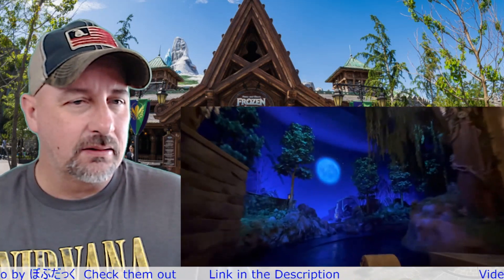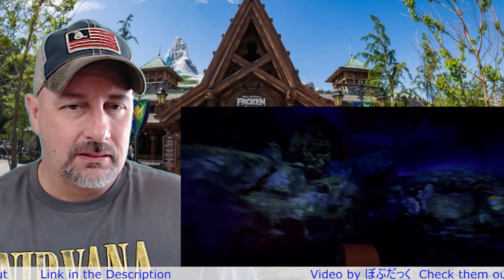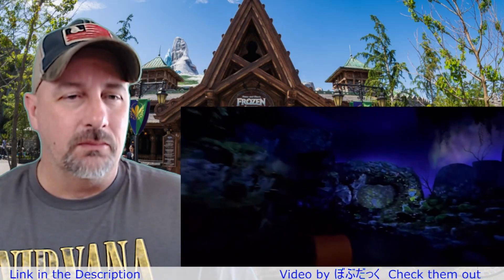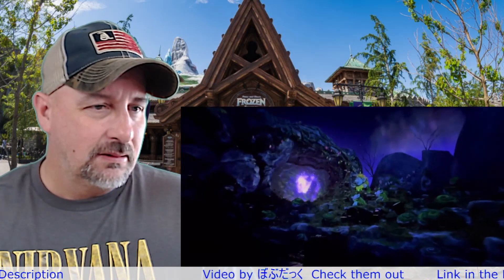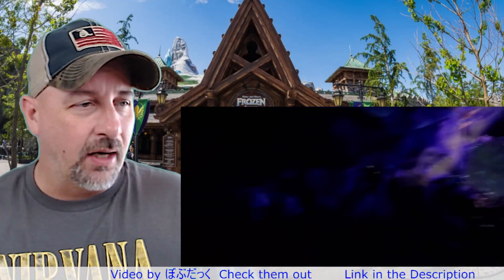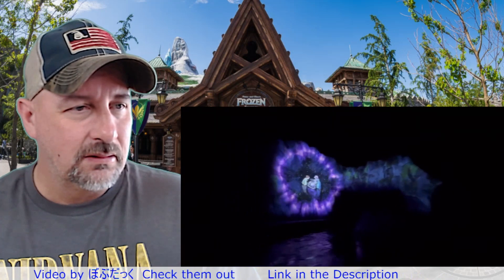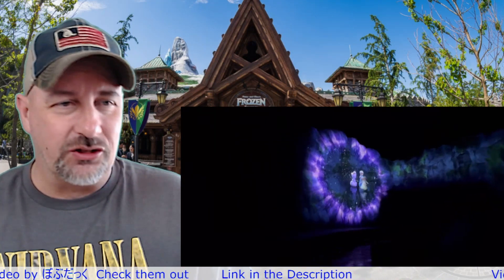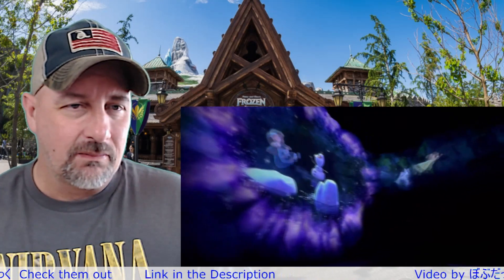Look at the moon — wow, this looks amazing! Oh, there's the trolls. I'm going to take a guess that the trolls are the ones who narrate this. We're starting off already, with all these different projections up on the wall showing different parts from the Frozen movie.